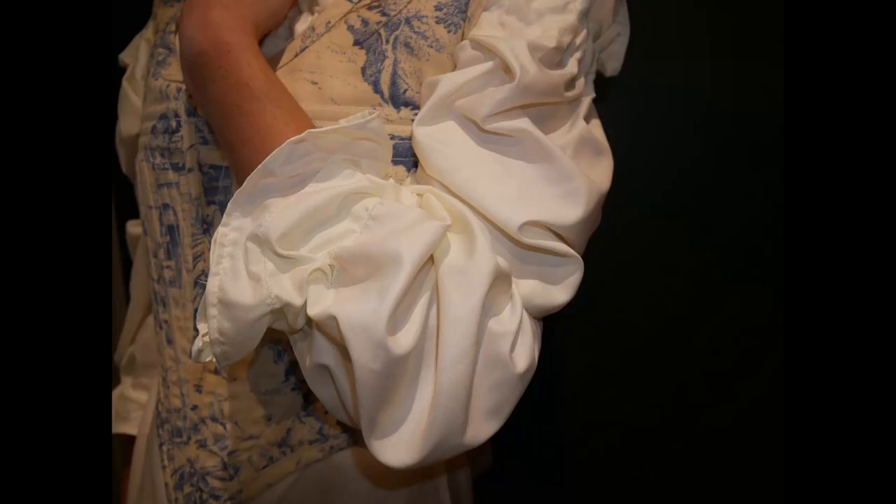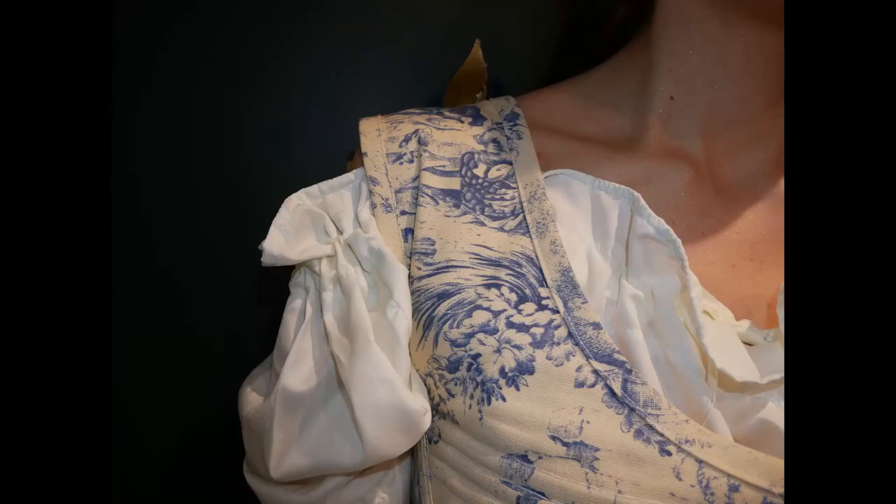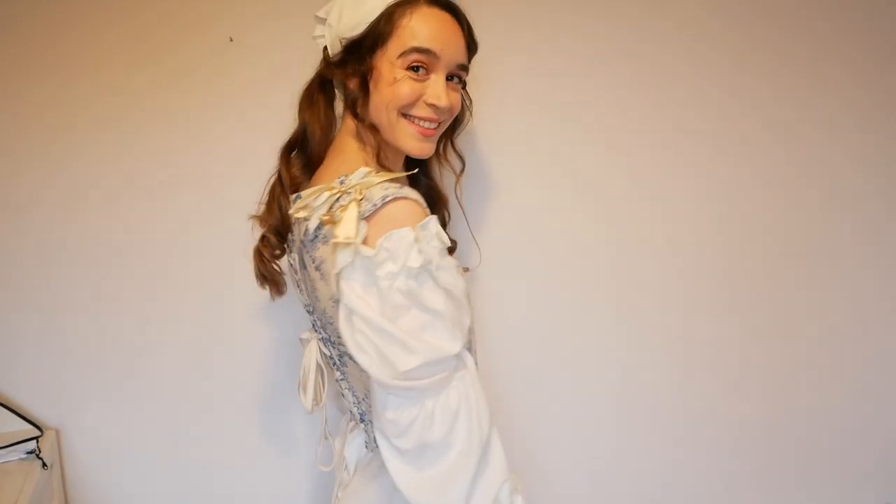This is what the chemise looked like — modeling it against a white wall was not an especially bright idea, so here are some photos of it against a black wall so you can get the full experience. And then it was complete: the making of Marie Antoinette's underwear as a milkmaid.